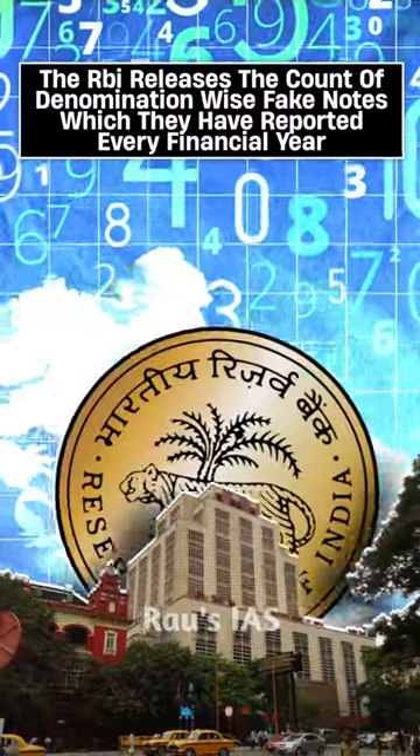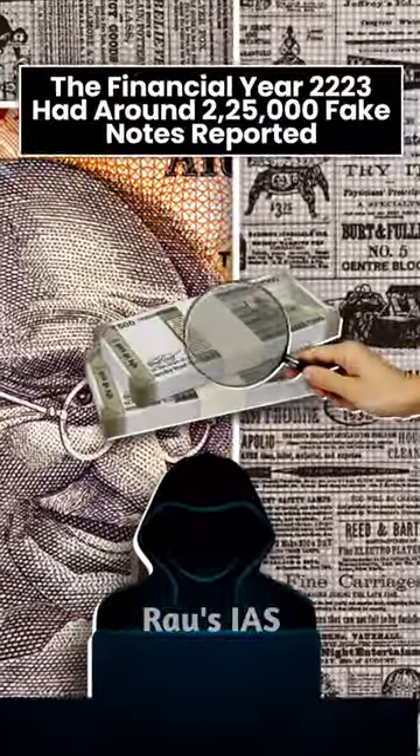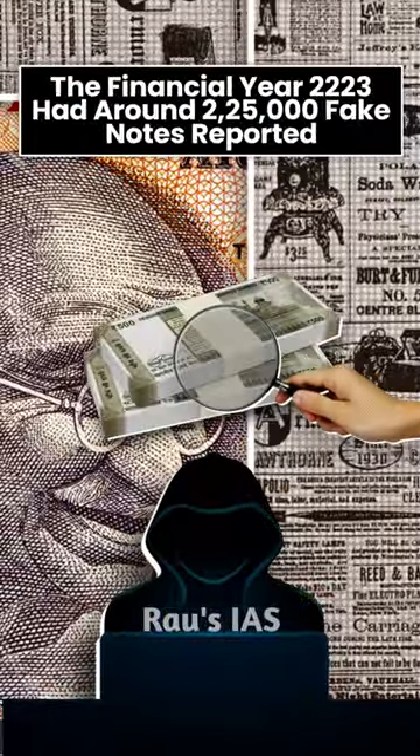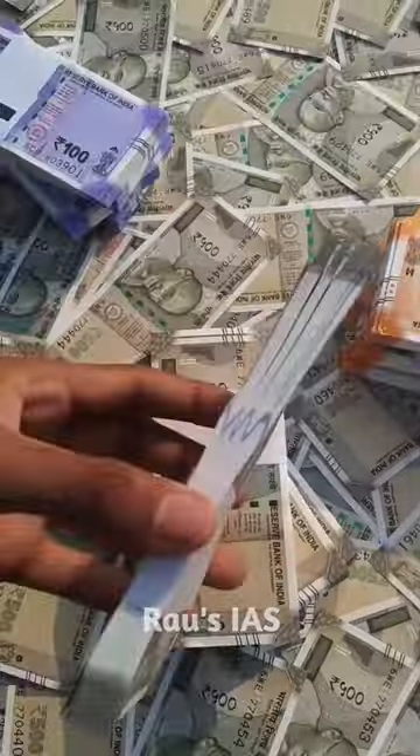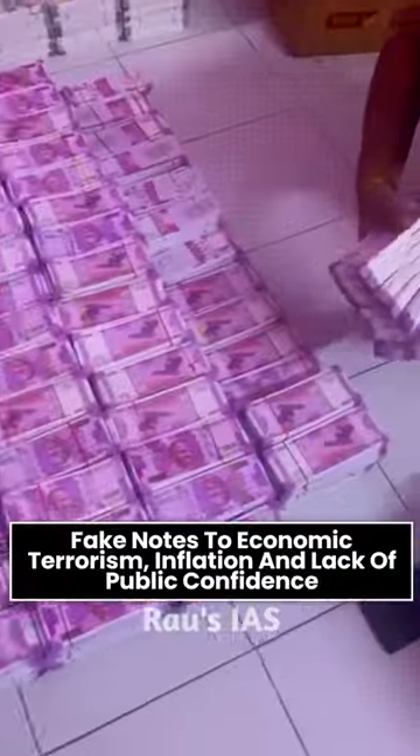The RBI releases the count of denomination-wise fake notes reported every financial year. Financial year 2022-23 had around 2,25,000 fake notes reported, with around 91,000 plus being of the Rs. 500 denomination.